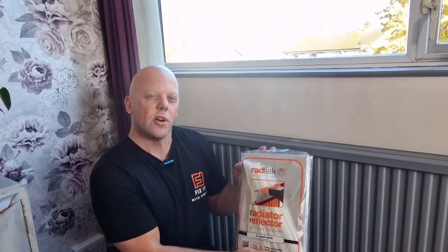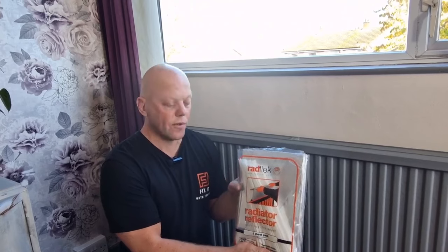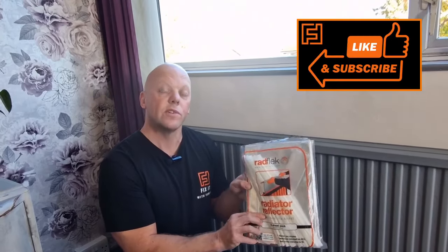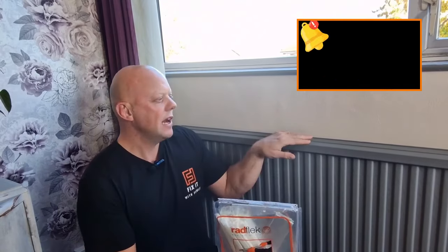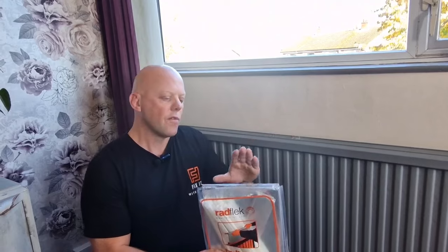Radiator reflectors — are they worth fitting? Surprisingly, they are, and they do make a noticeable difference. These reduce heat loss by up to 45%, they're really easy to fit, and once they're installed you can't see them. I've got a video covering these — if you're interested, have a look.